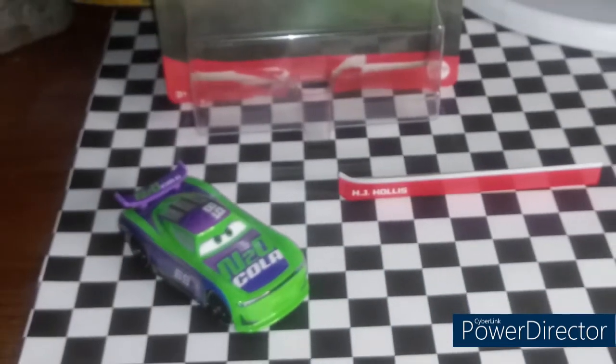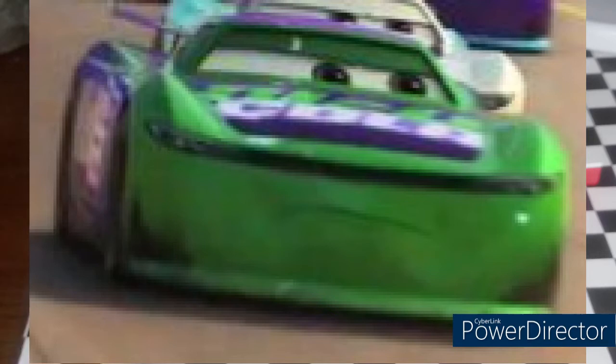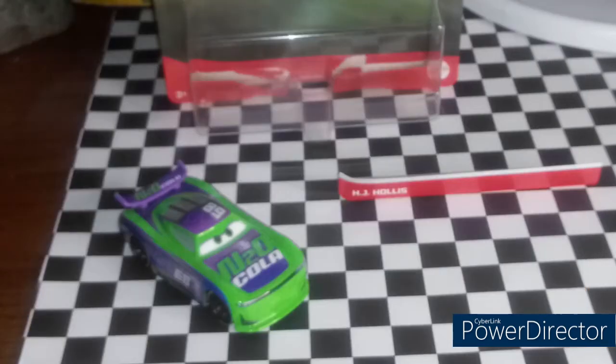I will put a picture on the screen where he appeared in Cars 3. I think the picture I'll be able to find will be in the Florida 500, because that is where most of the next-gens appeared, at least I think.